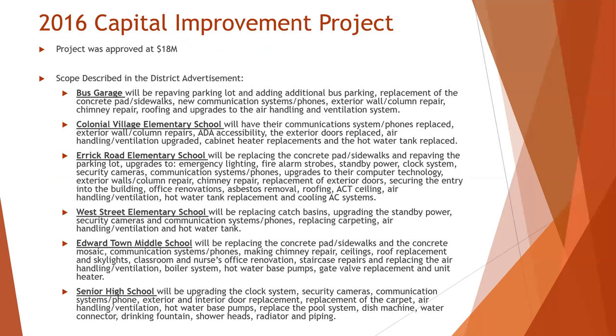At Colonial Village Elementary, there was an upgrade to the communication systems and phones replaced, ADA accessibility improvements, the exterior doors replaced, and some air handling and ventilation upgrades.